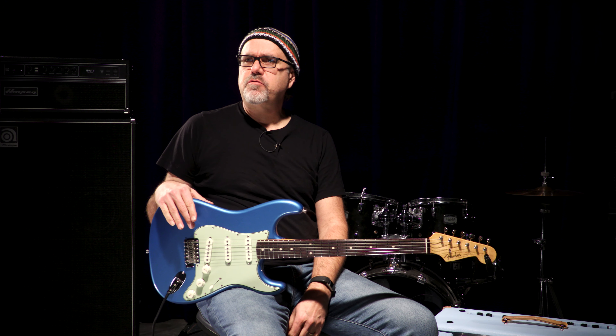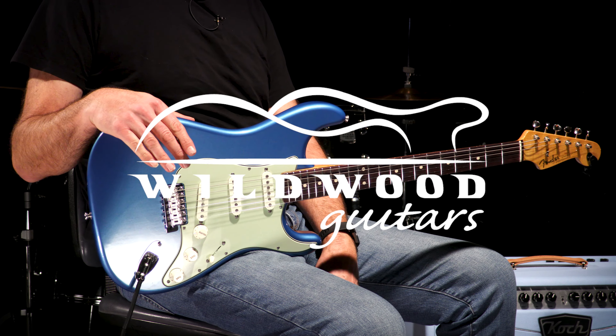Lake Placid Blue will get you every time. Ladies and gentlemen, Gregory Cockery here at Wildwood Lair with the Fender Custom Shop Wildwood 10 Relic Ready '61 Strat in Lake Placid Blue. Scooby-Dooby-Doo. We'll see you cats later.